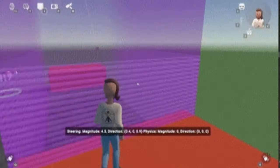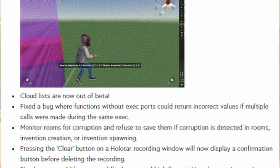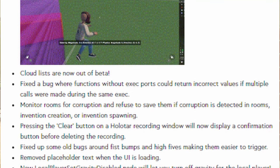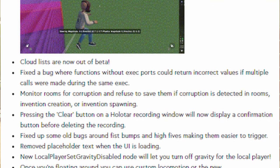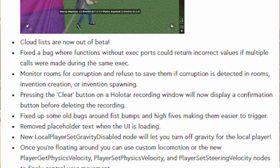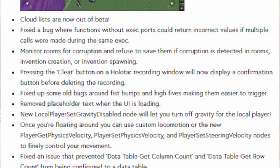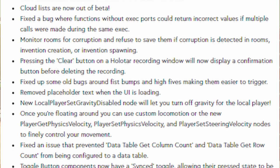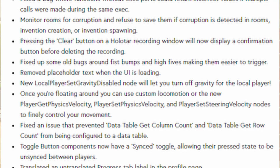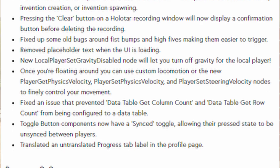There's a gif showing a player going inside a trigger volume with low gravity, or being able to just continue going in one direction — it's pretty cool. Cloud lists are now out of beta. A bug was fixed where functions without execute ports could return incorrect values if multiple calls were made during the same execution. Rooms are now monitored for corruptions to save them if corruption is detected in rooms, invention creation, or invention spawning. Fixed some old bugs around fist bumps and high fives making them easier to trigger. New local player set gravity disabled node lets you turn off gravity for the local player — once floating, you can use custom locomotion or the new player get physics velocity, player set physics velocity, and player set steering velocity nodes to control your movement. Fixed an issue preventing data table get column count and row count from being configured to a data table. Toggle button components now have a synced toggle allowing their pressed state to be unsynced between players.